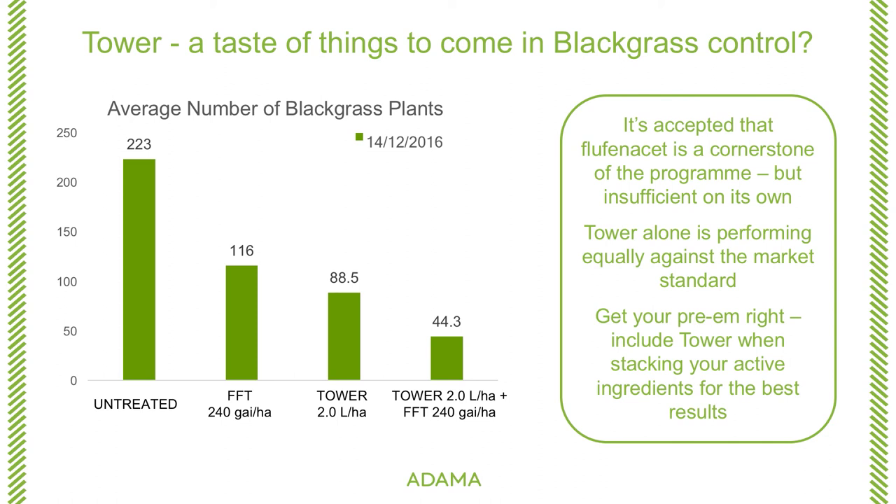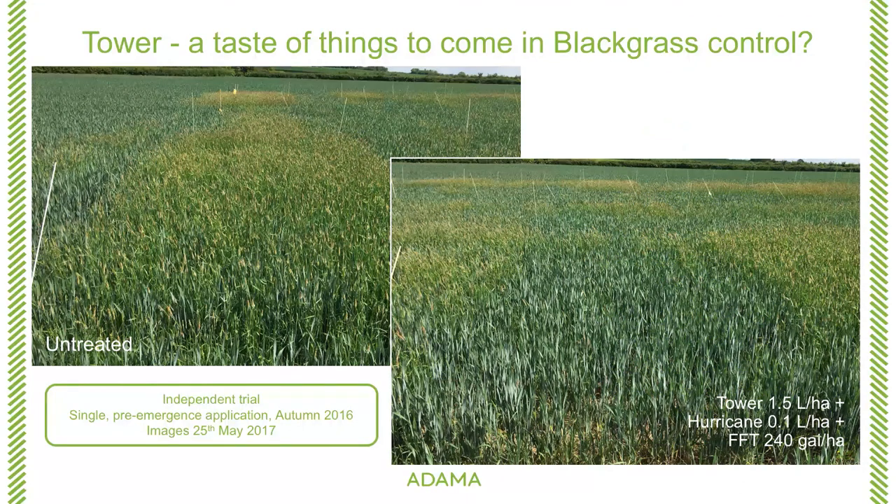We conducted a trial in Northamptonshire this last year and we've seen very good results. Where we applied TOWA in combination with 240 grams per hectare of flufenacet with an extra bit of diflufenacam in Hurricane as well, you can see this is one application pre-emergence. If this were then followed up — which is what we plan to do this autumn in our trials — I'm sure you would get very high levels of black grass control from using these combinations. So TOWA, flufenacet and then using some pro-sulfocarb and other available active ingredients are going to put us in a good position when it comes to controlling black grass.